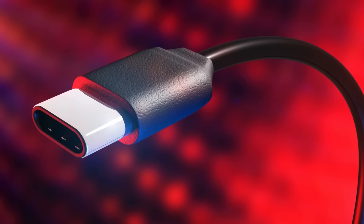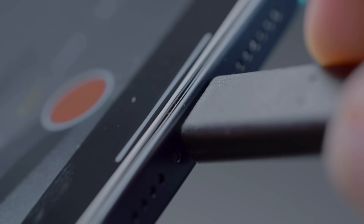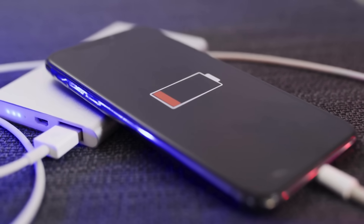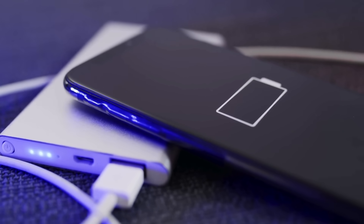But what makes this tiny plug so special? Is it really just about charging, or is there something much more powerful hiding inside those pins? Today, we're unraveling the surprising history of the one port to rule them all, right here in Simple Things: Surprising Histories.